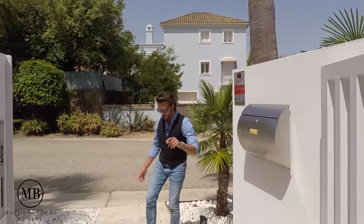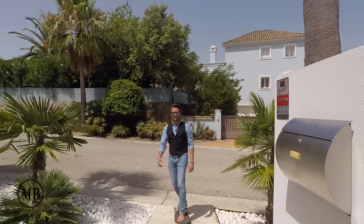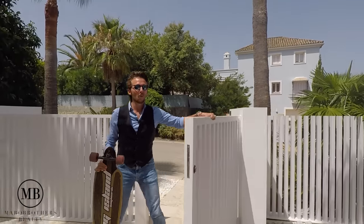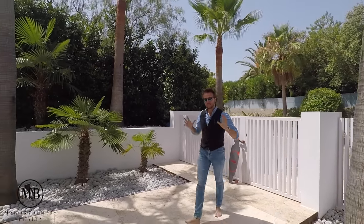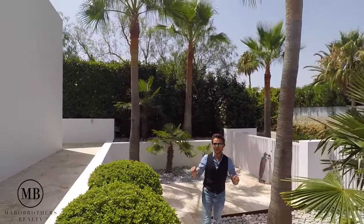Hello guys and welcome back to the Mario Brothers. Today we are in Sotogrande and it's going to be our pleasure to show you this beautiful house. Join me as we show you first the detailed shots of the house and then the house itself. Let's go.